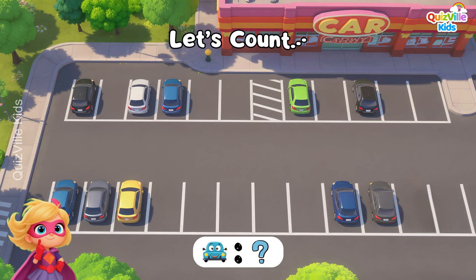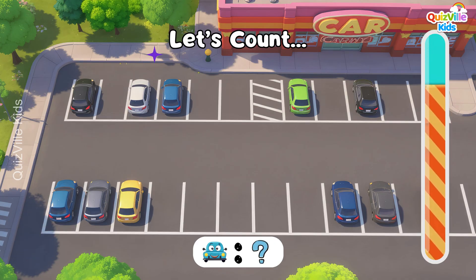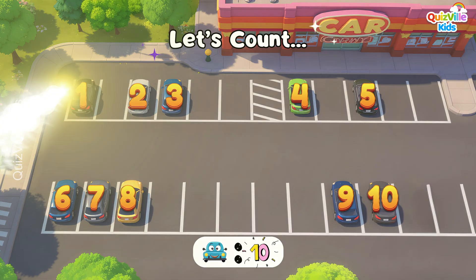How many cars do you see? Look carefully! Yes, it's ten cars! One, two, three, four, five, six, seven, eight, nine, ten! Well done!